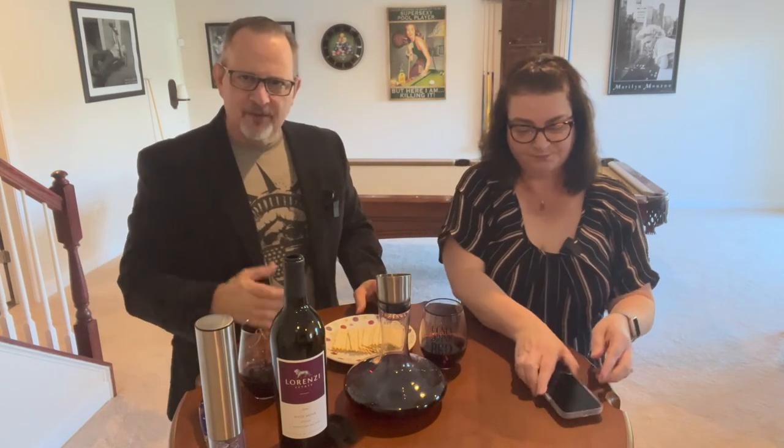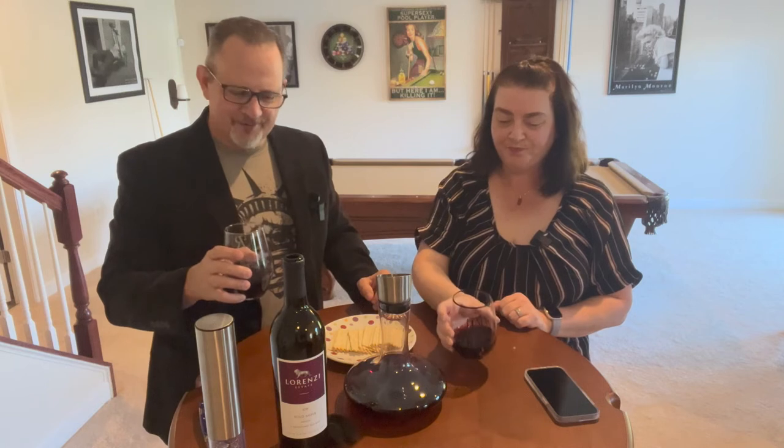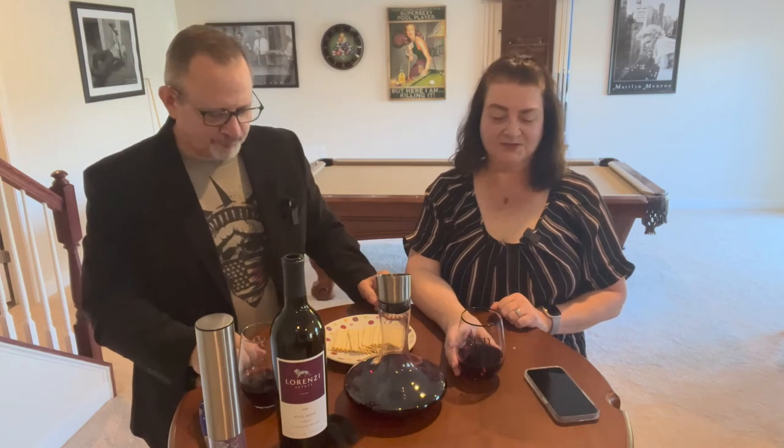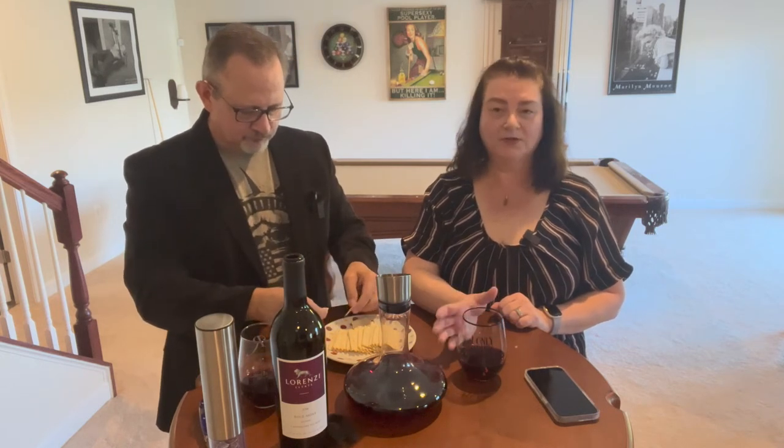I'm definitely getting the pepper in the taste, and usually I only get pepper from a Cab Franc, not a red blend. It's definitely a bold, forward glass of wine — really good. I like that it's not just bold on the front, it's bold on the back end as well. The bold on the back end is a kick in the mouth at first — you've got to get used to it. I could definitely see slow-sipping this with a good steak or at a serious dinner, to get used to the acidic and tannic parts. The pepper is nice — not overly peppery, just a nice pepper touch.